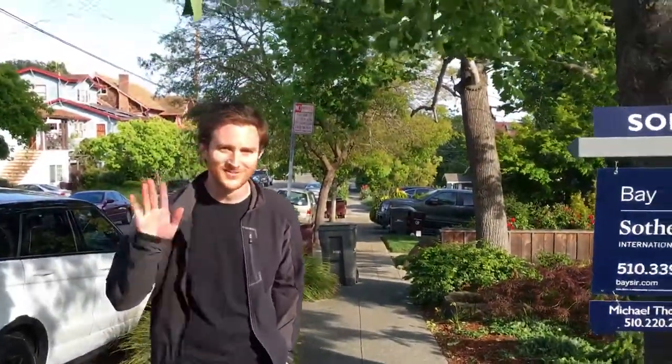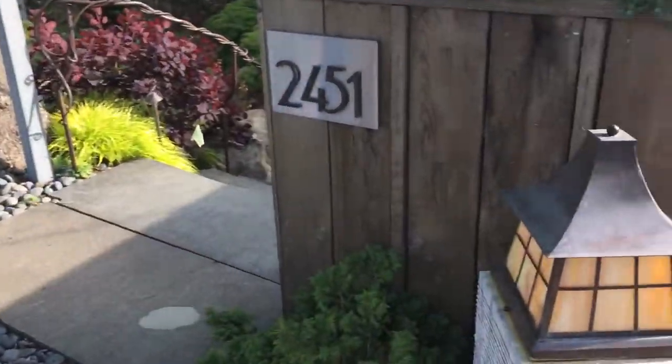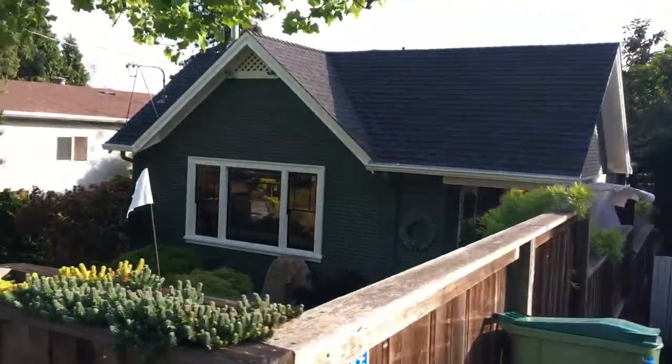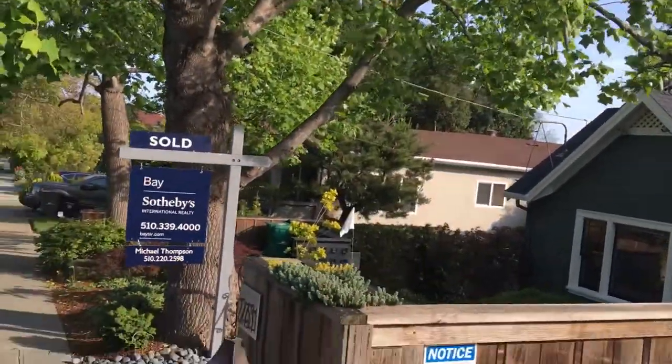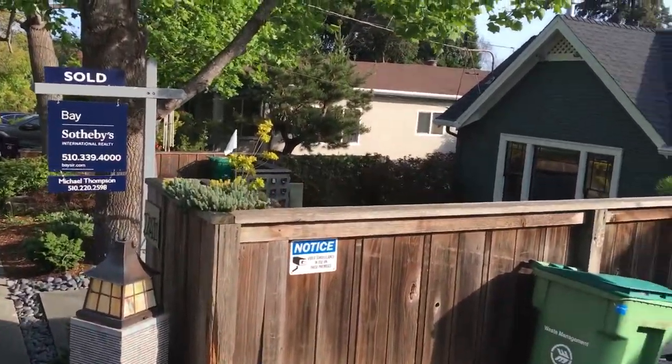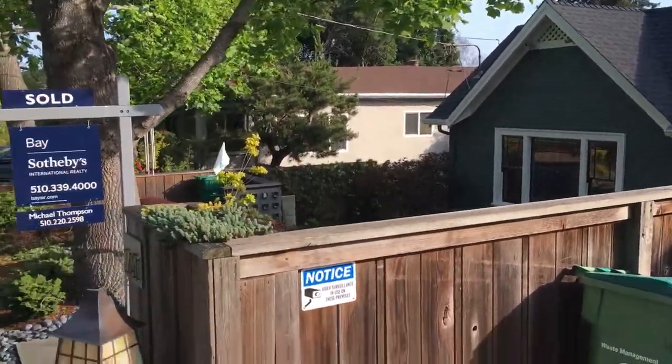We're over here in Oakland with Matt — say hi Matt. This is going to be his future house. We're at 2451 Potomac. This is one of the most extraordinary houses I've seen in a very long time. A couple has lived here — I think 40-odd years — they bought it in 1972.